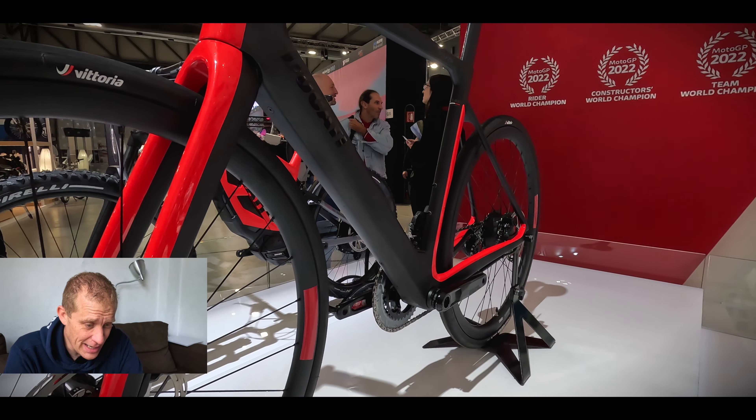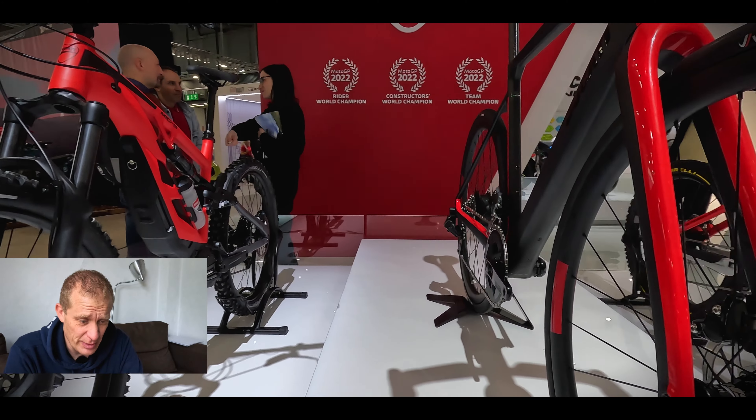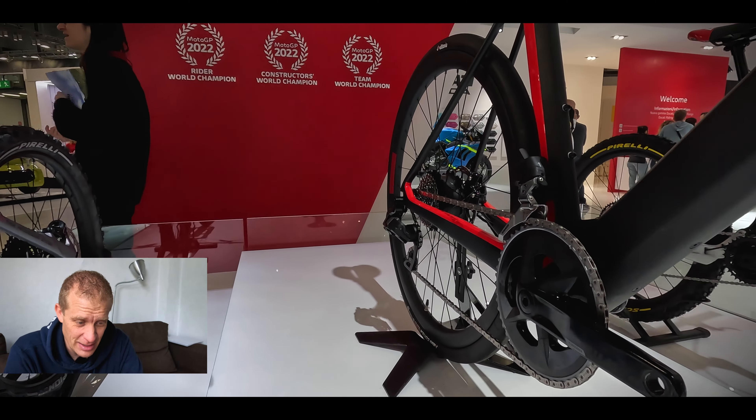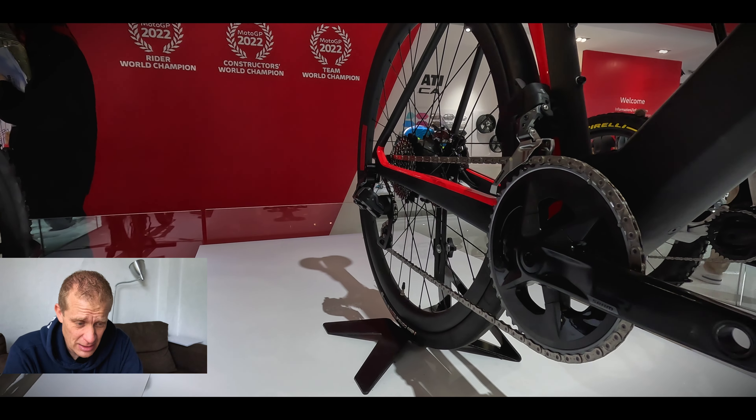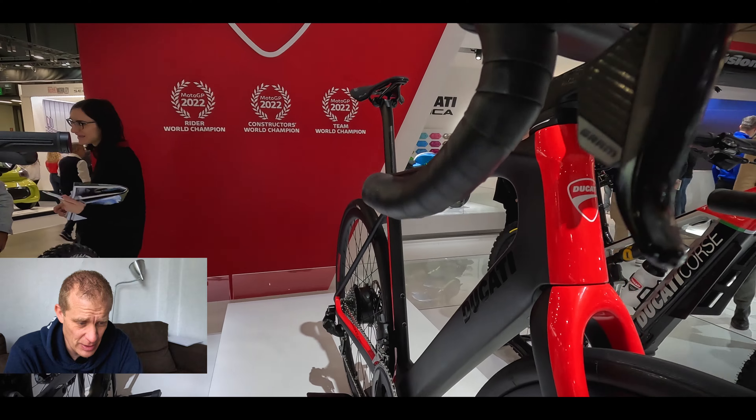So let's go back to the Ducati stand. We have the electric road bike on display called the Forta. This will be available globally as they enter into the market. It's very well made with a nice finish. It's got a hub motor in the rear wheel.